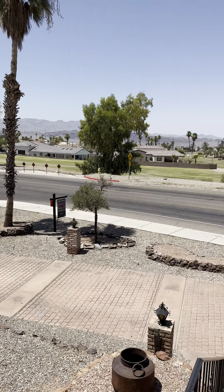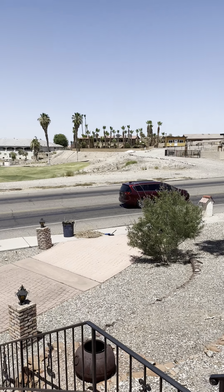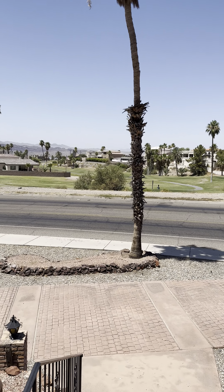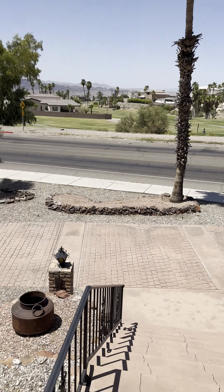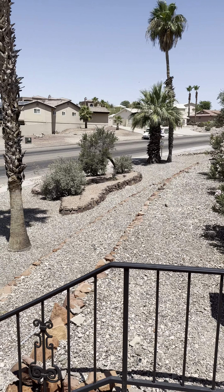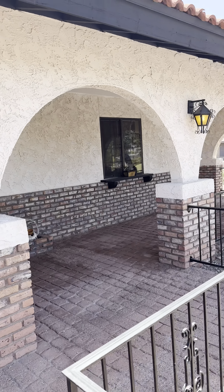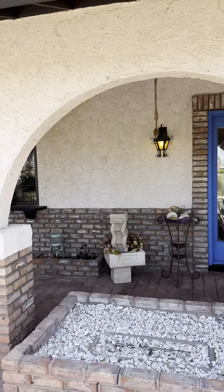I'm here at the Acoma property. Over there was the golf course, a little piece of the lake, pull-through driveway here, and then steps up to the front door. But you can get into the property through the garage. And this is the covered patio front porch.